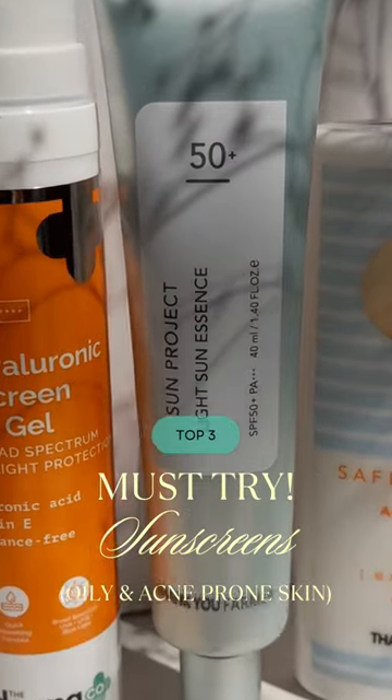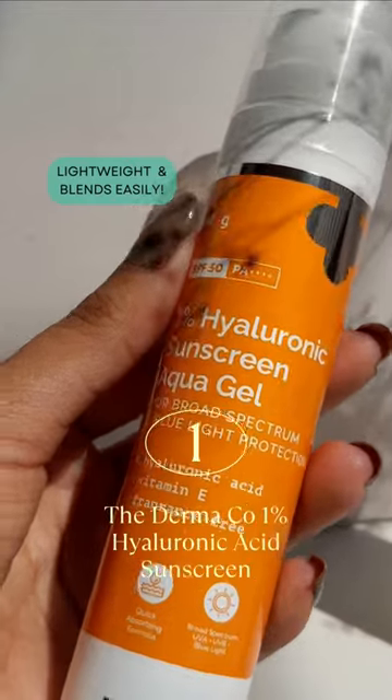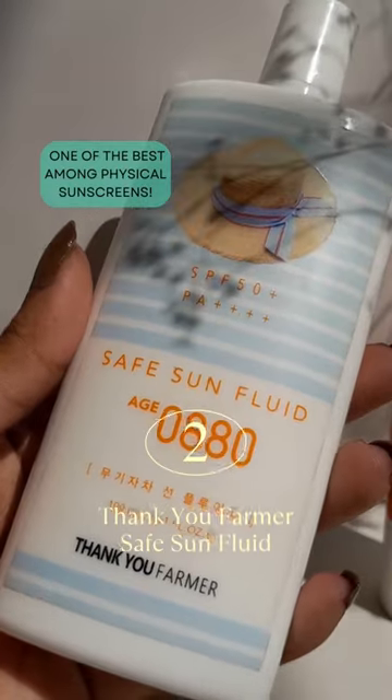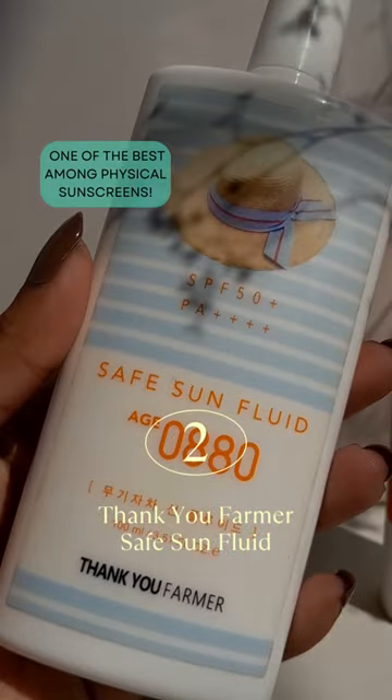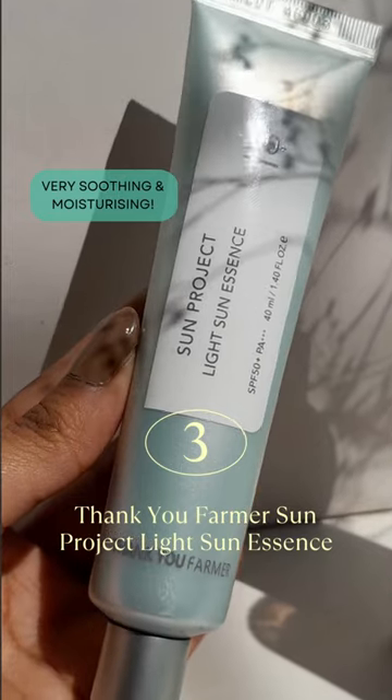You need to try these three sunscreens if you have oily and acne-prone skin. This sunscreen has a very lightweight texture and blends easily. This is one of the best physical sunscreens which I have tried so far. This is a great option if you want something soothing and ultra moisturizing.